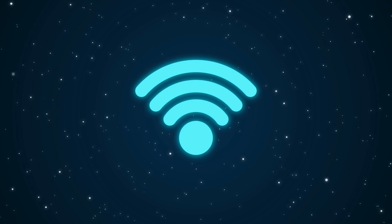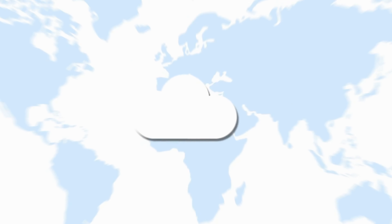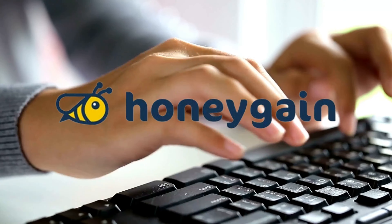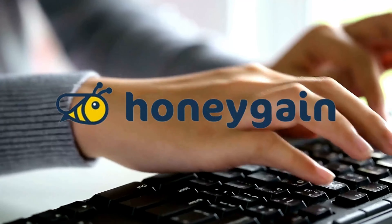1. Honeygain is an app that pays you for sharing your unused internet connection. It works like a collaborative web intelligence network where users get paid based on the data traffic they share. Various companies use this traffic for tasks such as price comparison or brand protection. Honeygain ensures that the collected data is protected through rigorous security measures.